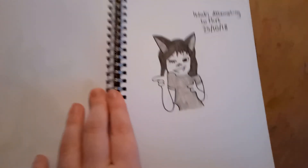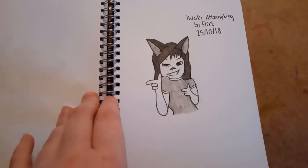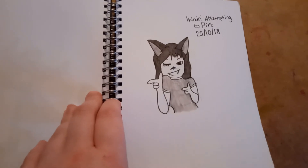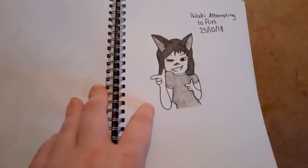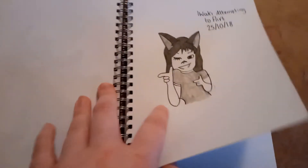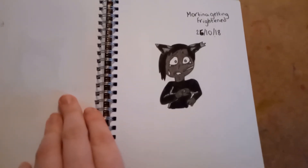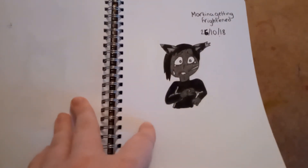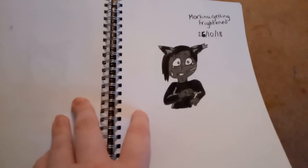On the 25th, I was stumped for ideas again, so I drew Iwaki Hikishi attempting to flirt. She's a wolf-human who doesn't know how to flirt in the canon of her book — that's why I went with this. I used a reference for the pose because I'm terrible at doing certain poses, and also terrible at fingers, hands, and feet. I also drew Mortina getting frightened — again using a reference. I'm not quite sure what made me think this fit her character, but I just wanted to use that pose, so I made her frightened.